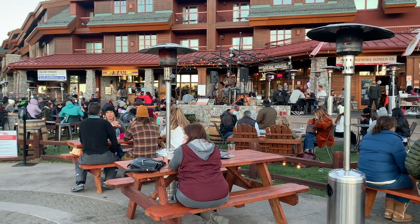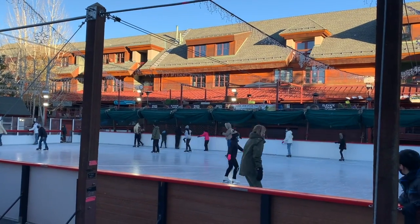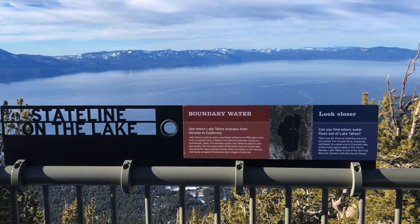Number four is Heavenly Village. Heavenly Village is home to restaurants, shops, art galleries, and live music. In the winter there's an ice skating rink, and in the summer there's miniature golf. This is also where you can take the year-round gondola up Heavenly Mountain.